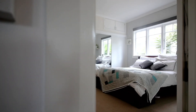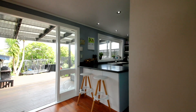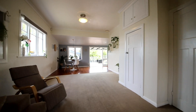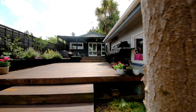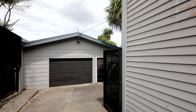Inside this delectable home there are two bedrooms, a gorgeous bathroom, modern kitchen, extra large living area plus a study that could be used as a third bedroom. From the living area there's excellent indoor outdoor flow to a covered deck which is the perfect place to enjoy a beer or two with friends and family. The cherry on top is the large double garage.